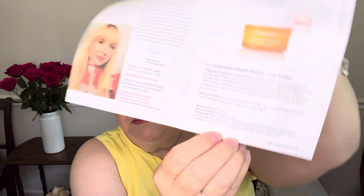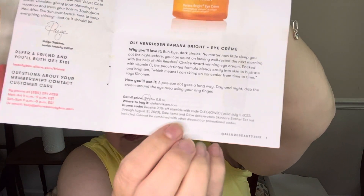The first product is the Ole Henriksen Banana Bright Eye Cream. There's a little code in here that you can get 20% off from July 1st through August 31st on their website — pretty good deal. This product comes in an orange box. I've had it in the past; this is a reformulation. This has no scent — usually with these products it's orange-scented, which doesn't bother me, but some people don't like it. They've reformulated it. This is a full size, which is a $44 value. This more than pays for the box just with this item, and I think a lot of people like this product.